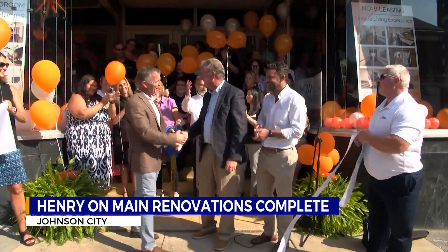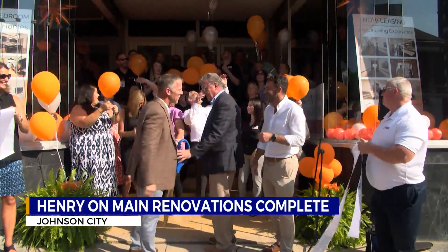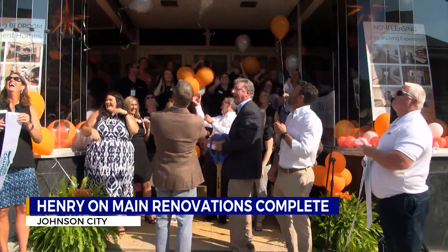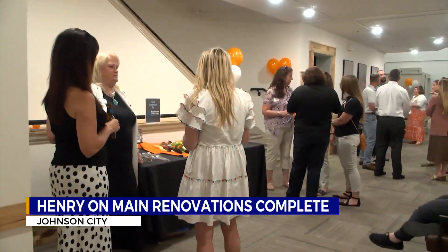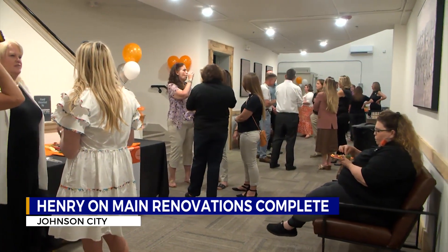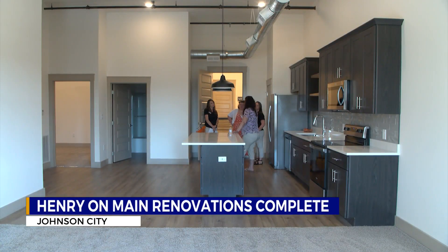Henry-on-Main is now officially open as team members from the developers, residents, Johnson City Chamber of Commerce, and many more celebrated the three-year transformation. It's very much a more contemporary, urban, apartment loft-type feel with high-volume ceilings, exposed original beams, some original exposed brick, and a lot of high-end finishes.